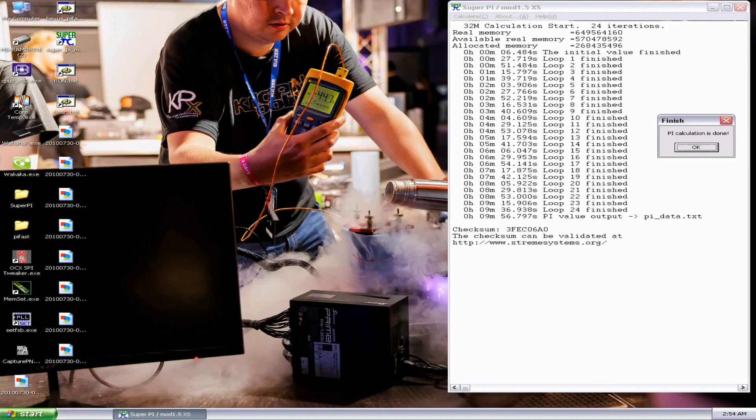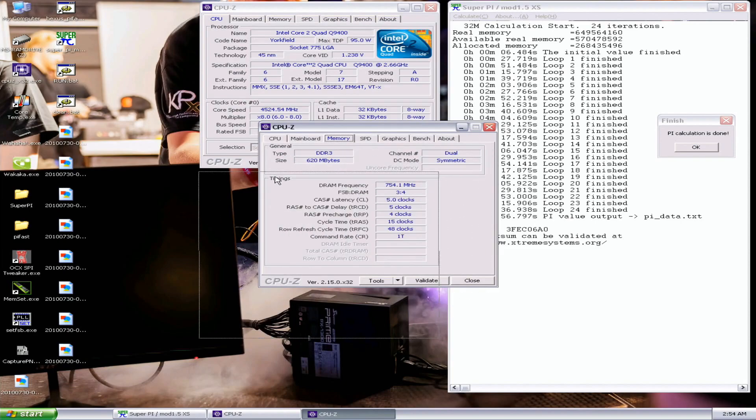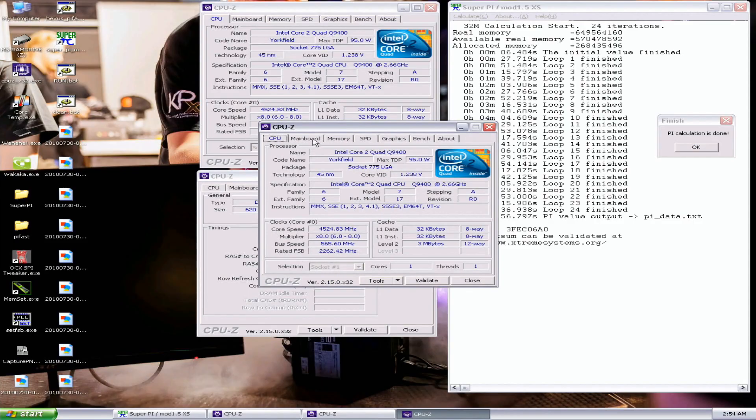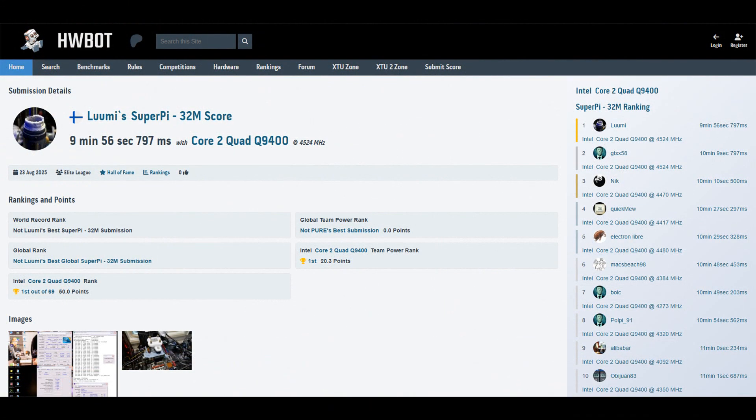A 13-second improvement, spot on. There's definitely a lot more headroom remaining, but very often this platform is just so annoying to run — weird crashes all over the place. So 9 minutes 56.797, previous top score I think by GDX-X58 at 10 minutes 9.797 — a spot-on 13-second improvement. Same CPU frequency, same memories, very similar. So mostly just the operating system that makes the difference.